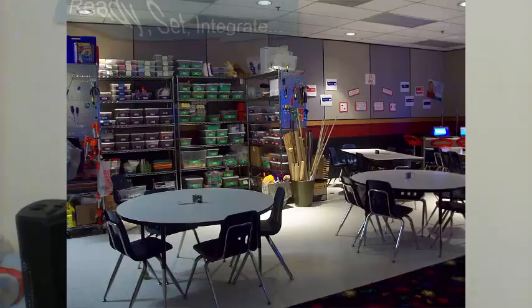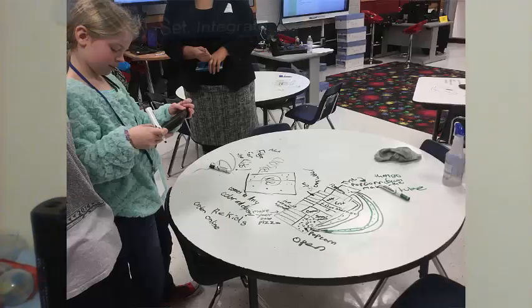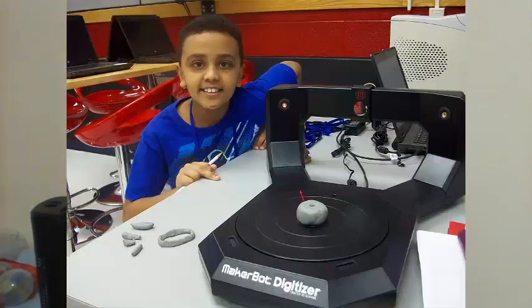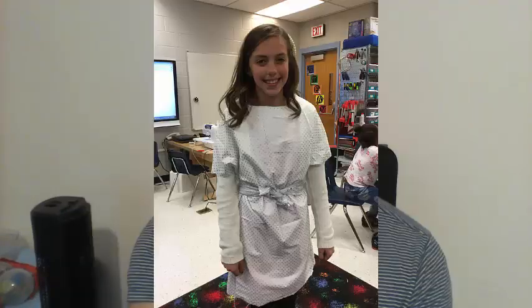I've been really impressed with the makerspace and how easily the kids like to create — they just go in and grab what they need. For our recent social studies project, the kids had to make something to use in a mock interview. They were right at home making bows and arrows, teacups, and minting coins with a 3D printer.